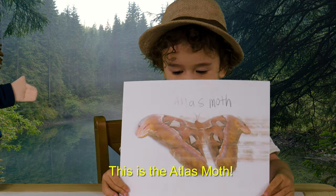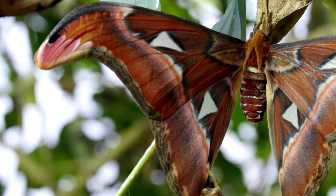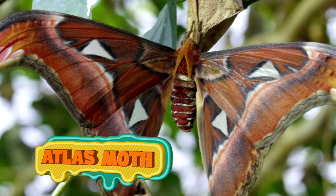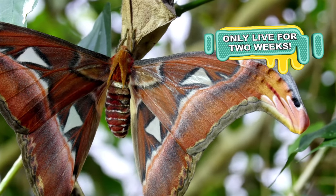This is an Atlas Moth. The Atlas Moth is the largest moth in terms of wingspan. It has reddish-brown wings with triangular patterns outlined in black. They have a very short lifespan — they're only able to live for about 1 to 2 weeks.